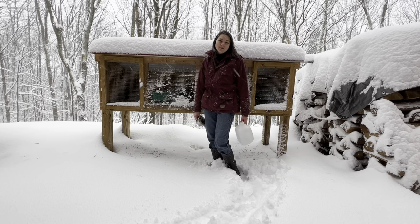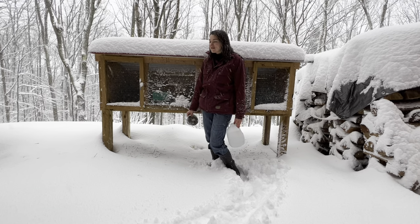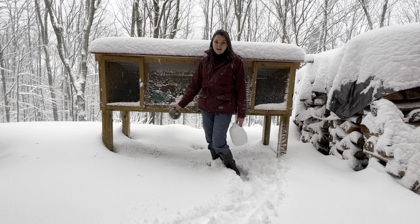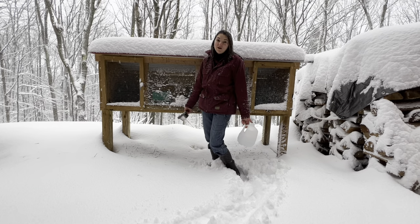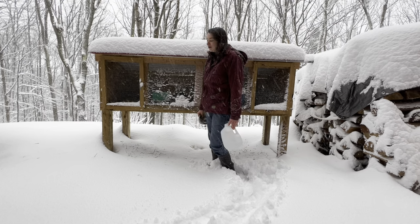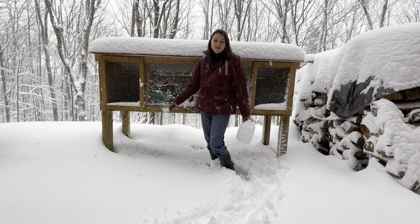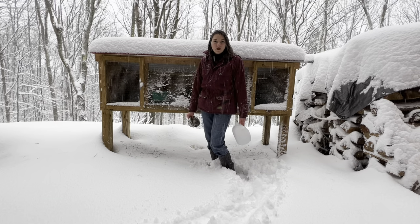Hey guys, welcome back to the Rabbit Hut Homestead. We got a ton of snow and it's still snowing — it's been snowing all night and it's supposed to snow all day. So if you're interested in raising rabbits but you're worried because you live in a cooler climate where there's a lot of snow and you have pretty rough winters,